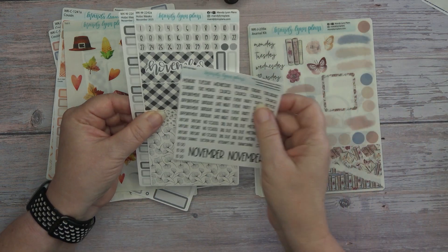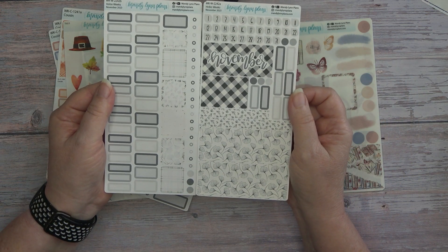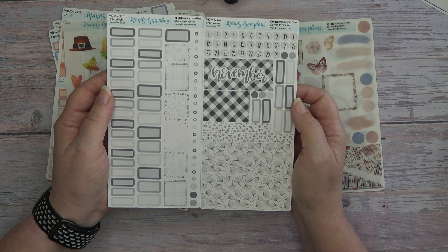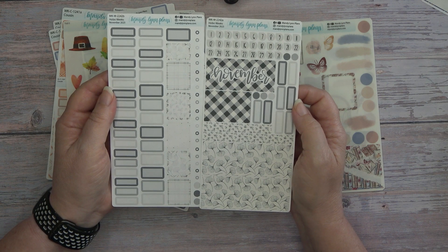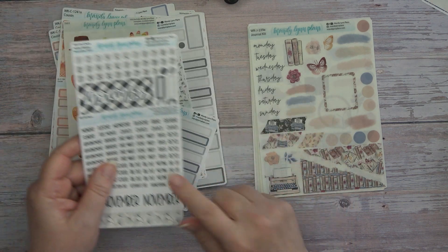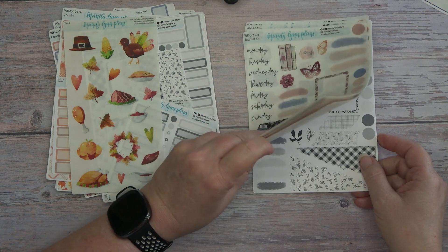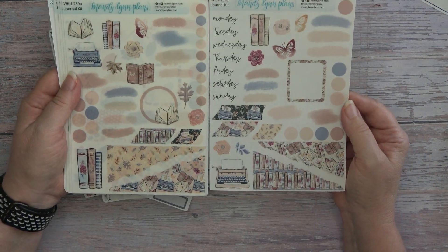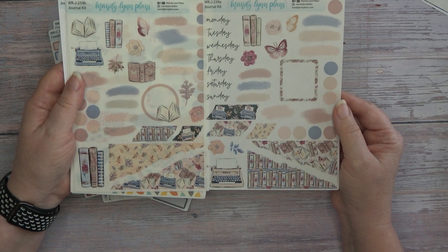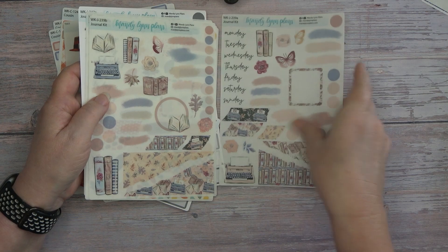Let's go ahead and start with my weeks monthly kit. Guys, I love, love, love the neutral kits that she does and this one is just amazing. I cannot wait to use this one. I got it with the white scripts, removable white. And then this one is the journaling kit, which actually matches the washi tape that was the washi of the month. So this is that kit.